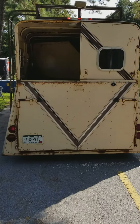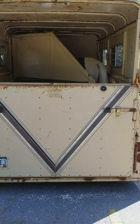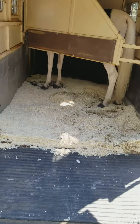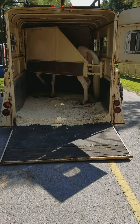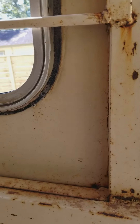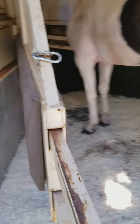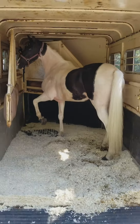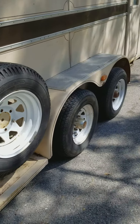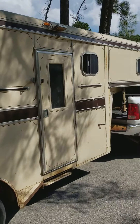I have the other door — I just took the left one off for ventilation. The rings are just what they slide in; it's a three-horse slant. It has a spare tire and a tack room.